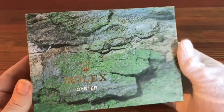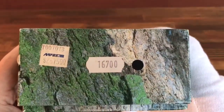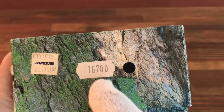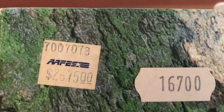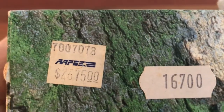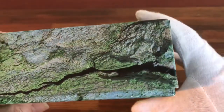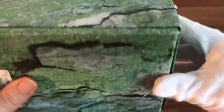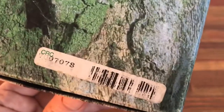This is the Oyster box. As you can see, this has the 16700 sticker and also has a price sticker. As you can see, the outside box is in good condition. It also has a sticker on the bottom.